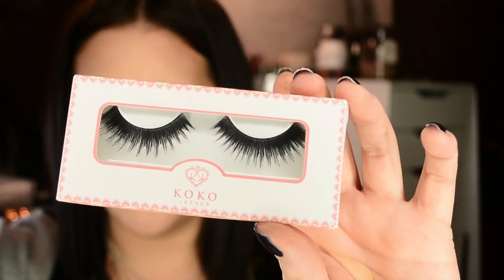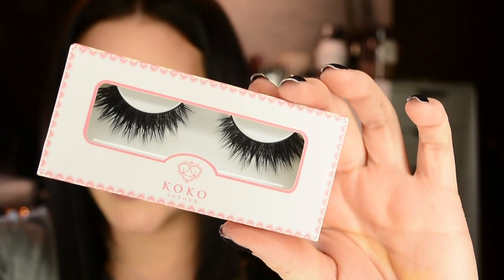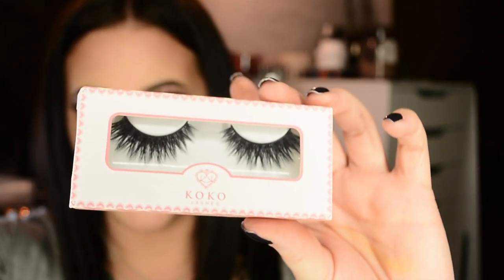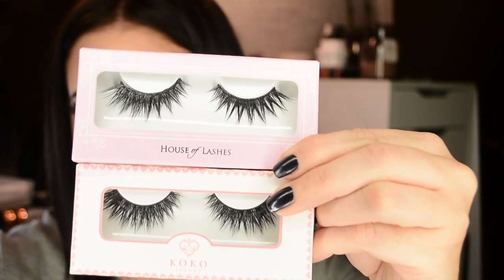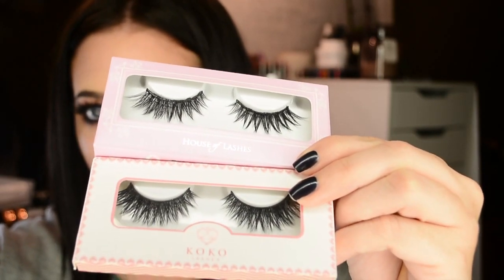If you're really smart — which I wasn't — you'll realize that the Goddess lashes from Coco Lashes are the exact same as the Iconic lashes from House of Lashes, which are more expensive. Here are the two side by side: House of Lashes Iconic on top, Goddess lashes on the bottom. I'm super happy with how comfortable and lightweight these lashes are — I definitely recommend Coco Lashes.